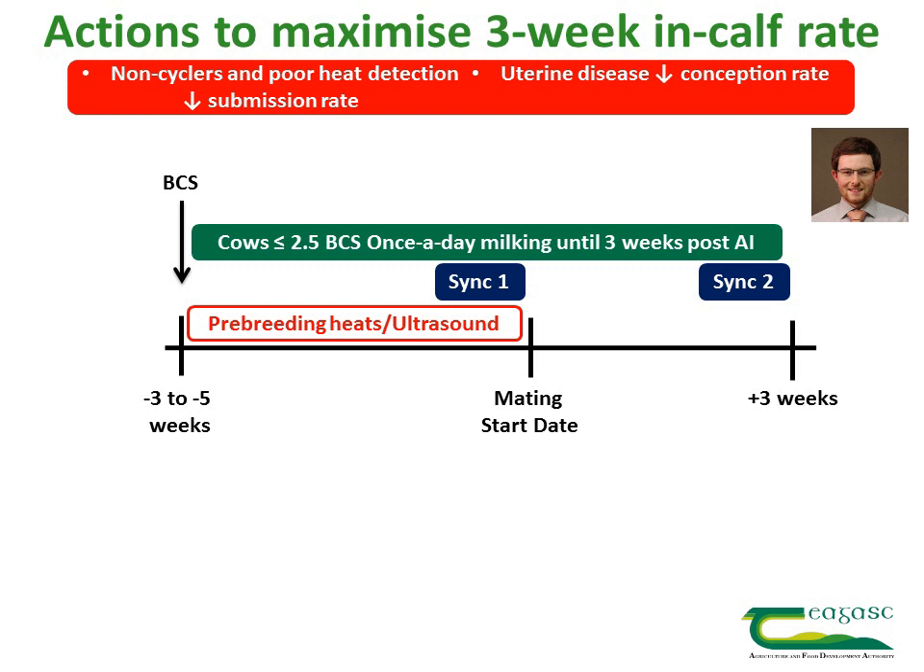Cows that are not yet 30 days calved should be put on a synchronisation protocol once they pass the 30-day mark, so that they can be submitted for AI by day 21 of the breeding season.